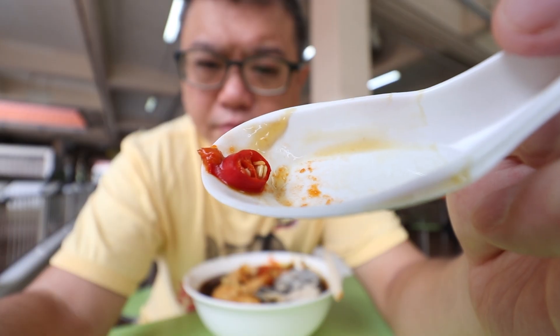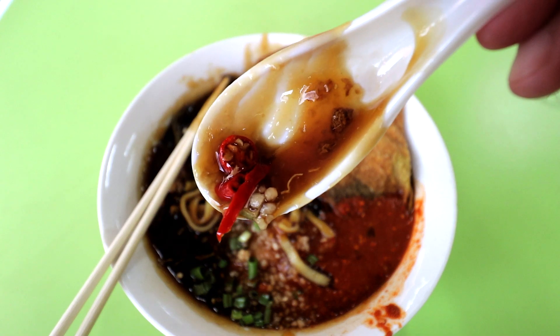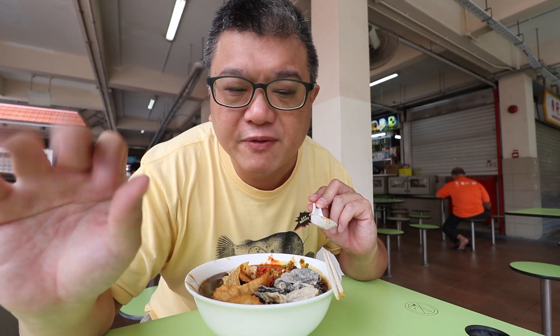And chilli paddy. Fair warning — the chilli paddy in combination with the sambal belacan means the dish can be quite spicy. If you can't take spice, ask the lady boss to hold back on the chillies.